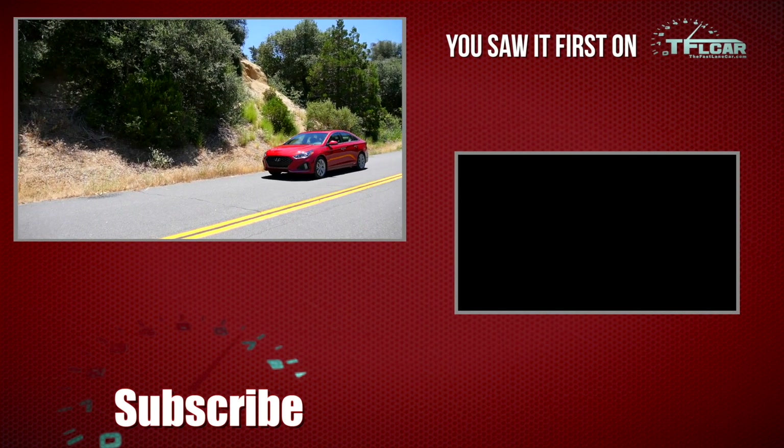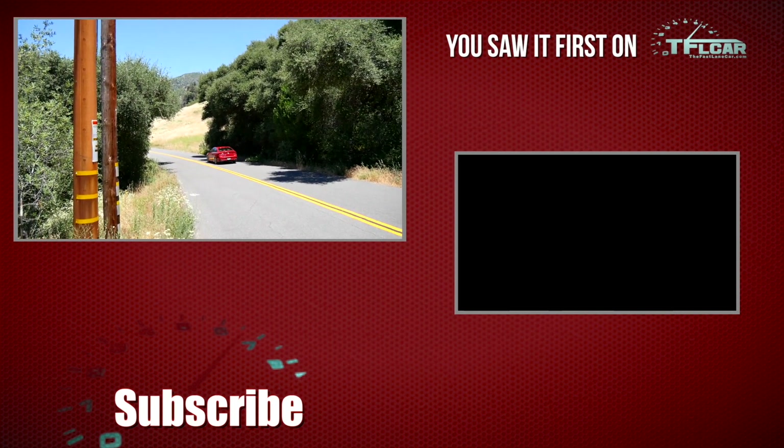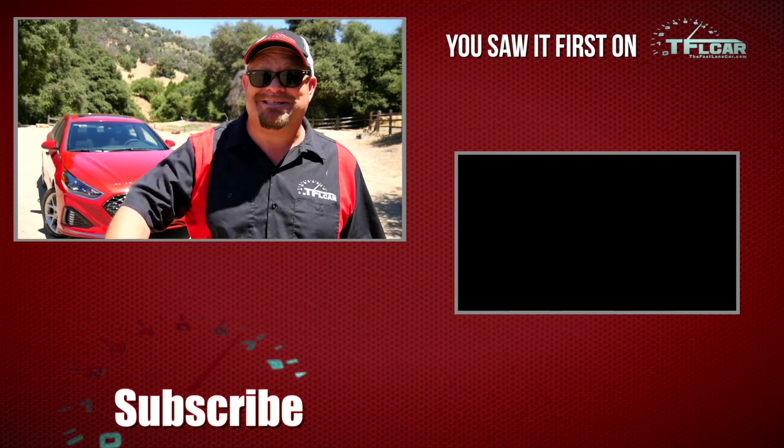Thank you so much for joining me for the Fast Lane Car. This is Nathan Adlin — don't forget to go to tflcar.com for news, views, and real world reviews. I'll see you next time.